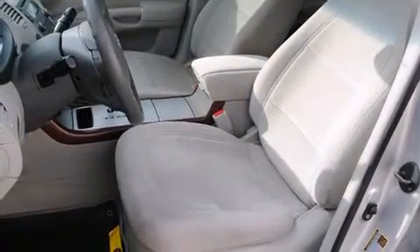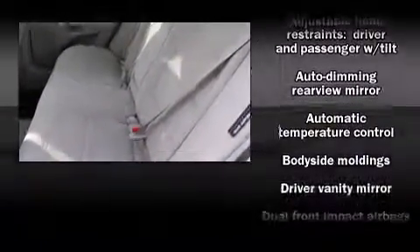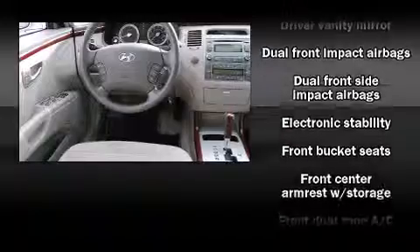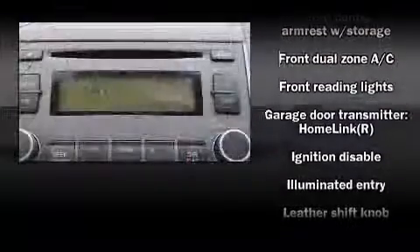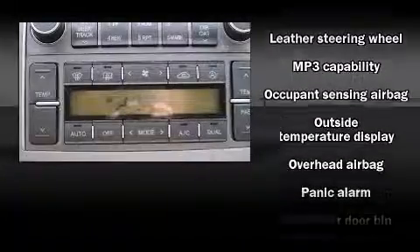Hyundai also prioritized safety and security by including dual front impact airbags, front and rear side impact airbags, traction control, brake assist, anti-whiplash front head restraint, a security system, and four-wheel disc brakes with ABS. Dynamic Stability Control supplements the drivetrain.